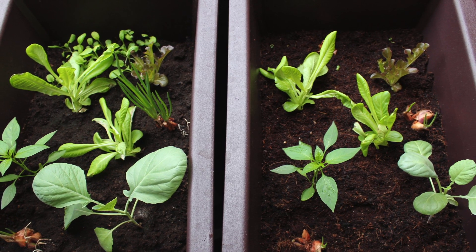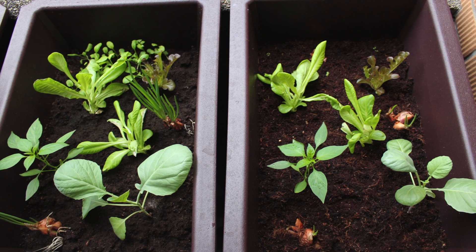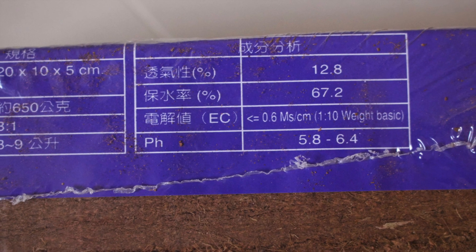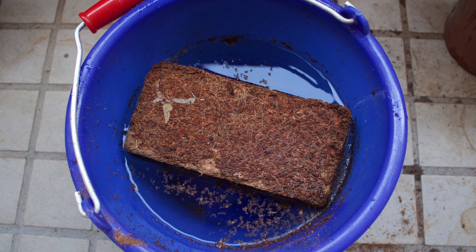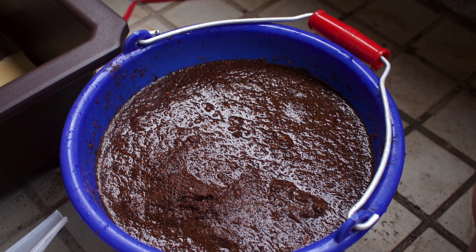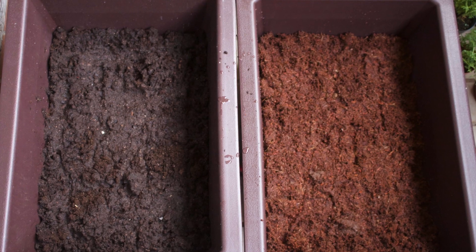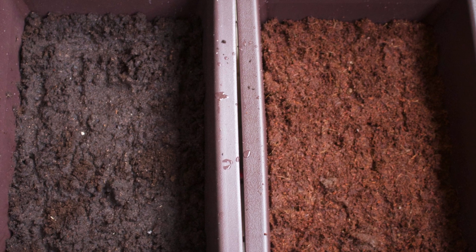In today's episode, I'll show you my experiment on a side-by-side comparison between peat moss and coco coir. First, I submerged a coco coir brick in a bucket of water. The brick expanded 8 to 10 times in volume after half an hour. On the left was peat moss and coco coir was on the right.